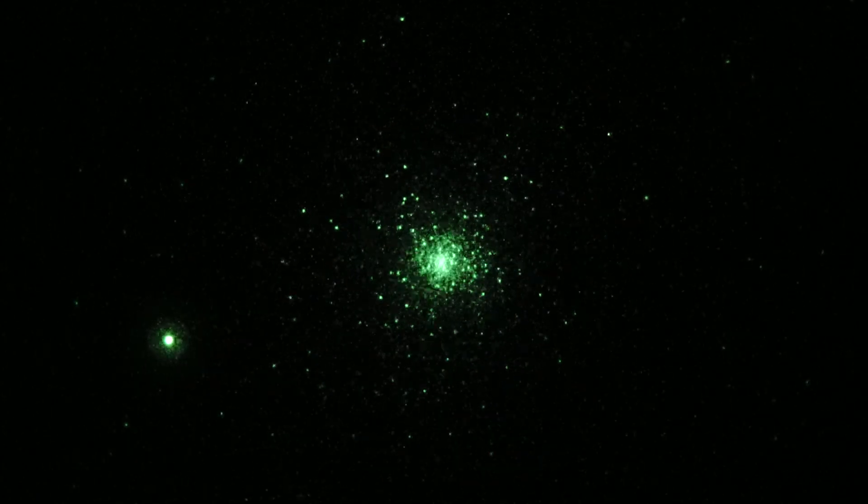So that is M15 in Pegasus. Overall magnitude is 6.4 — yeah, it's bright, and it looks bright too. 1/40th of a second shutter, ISO 8000 — a pretty nice looking shot. So there you have M15.